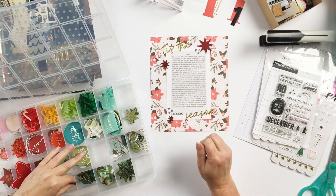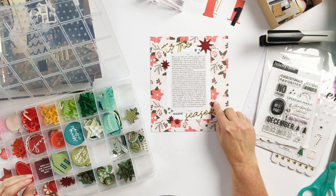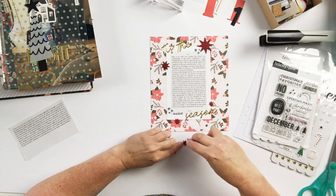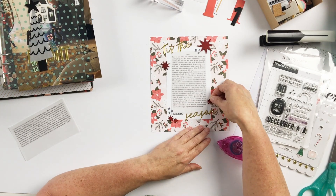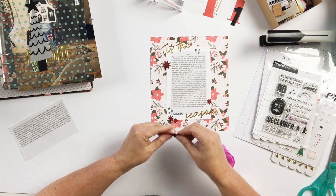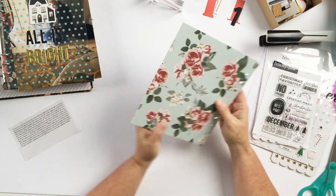I wanted to add the 'Tis the Season gold puffy title there and a little bit of stamping on the background. I also went into my dimensional embellishments and found these little wood stars, and they seemed to work really beautifully around that vellum.